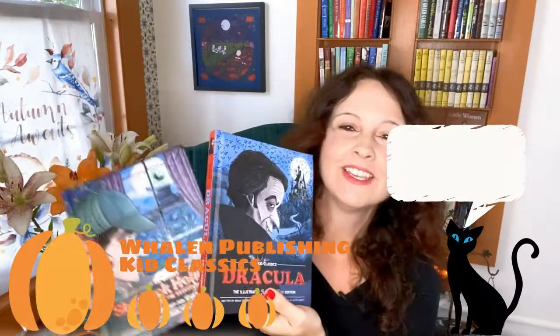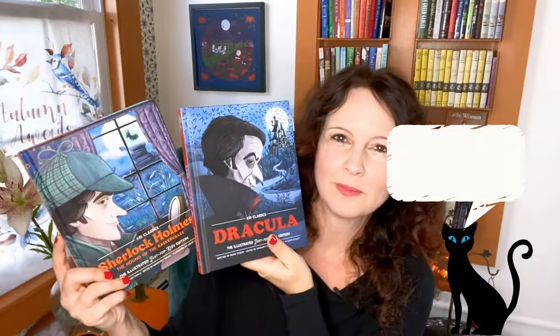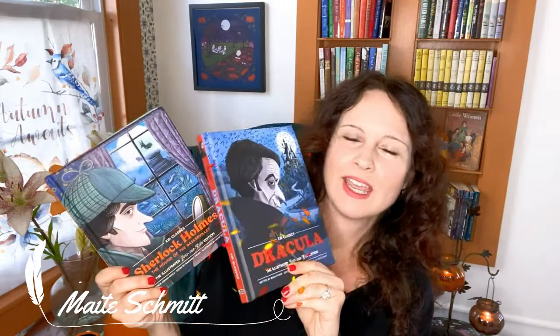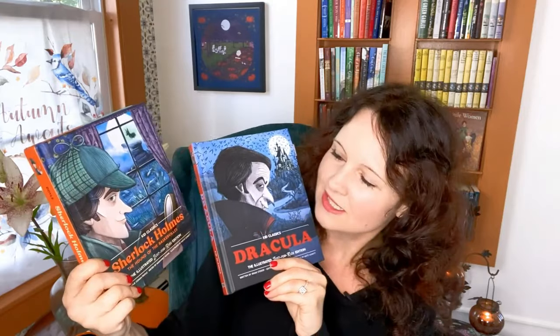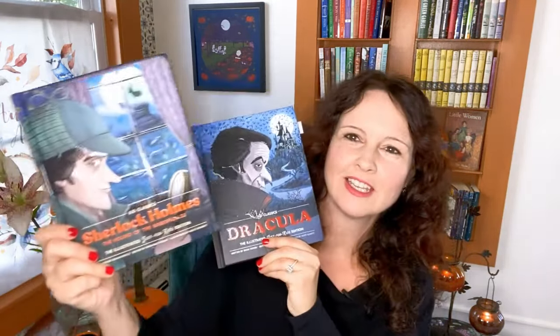Another series that I really love, and that is so eye-catching, are the Kids Classics from Whelan Publishing. These also have the fabulous distinction of being from a publishing company in Kennebunkport, Maine. All illustrated by Mighty Schmidt, who is an illustrator living in Strasbourg, France. She does all of them. I've got Dracula and Sherlock Holmes here. I also really want to get the Moby Dick and the Frankenstein — I just think they're fantastic.